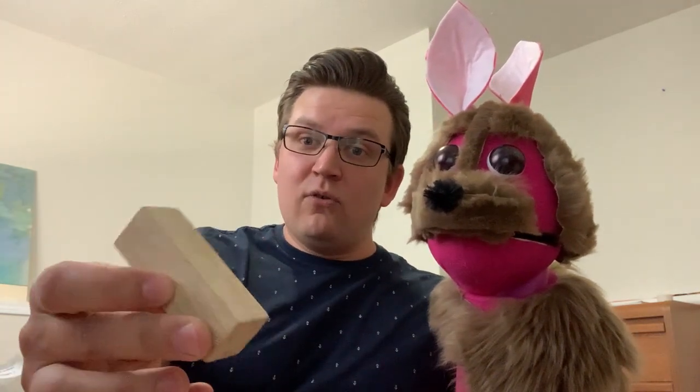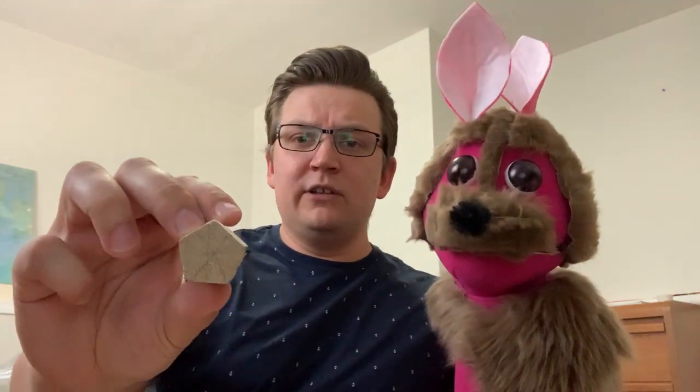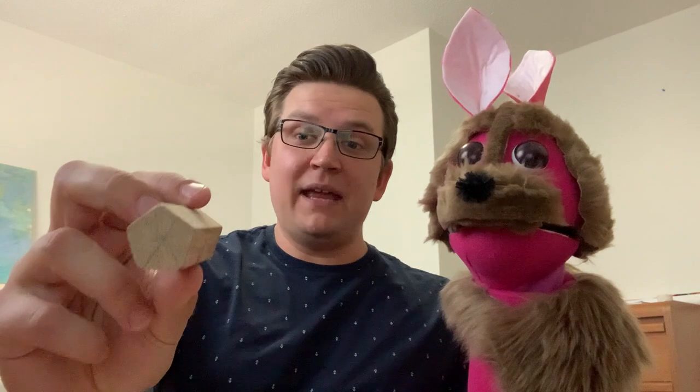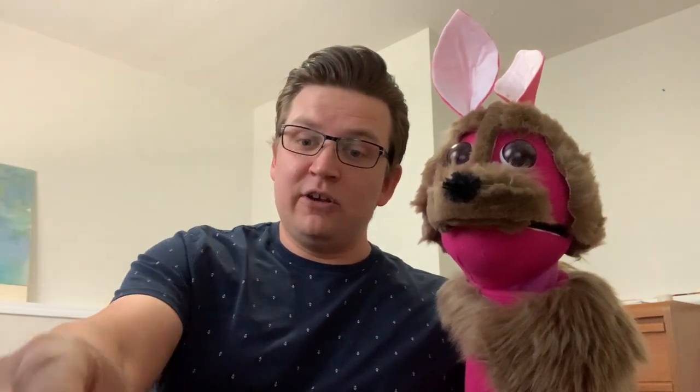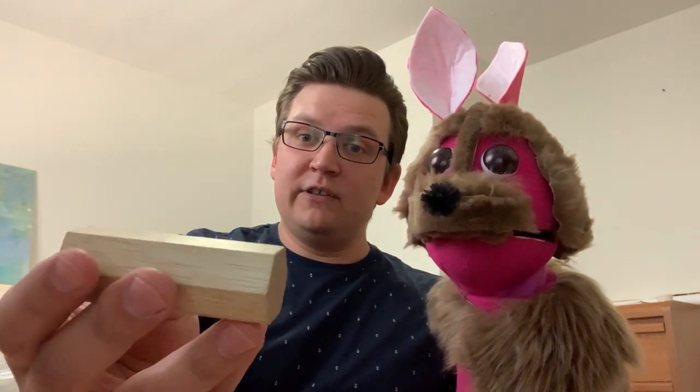We have a square prism or a rectangular prism. Still rectangles on the sides, on the faces, but a square on the bottom. Squeakums, do you know what it's called if there are five sides to a shape? Hexagon. Not hexagon — I'll show you a hexagon in a second. If there are five sides to an object it's usually the word pent or penta. So this is a pentagon or a pentagonal prism, but it's got five sides — pentagon, pentagonal. This one has six sides, Squeakums. So this is the hexagon or the hexagonal prism — rectangles on all the faces but a hexagon on the top and the bottom on the bases. So it is a hexagonal prism.